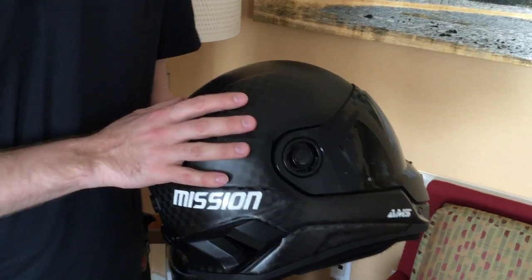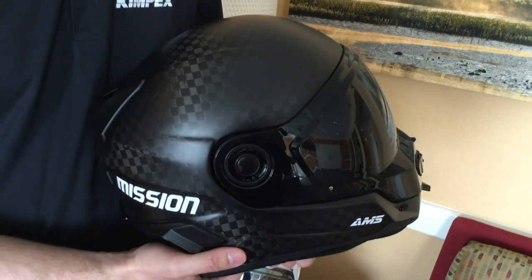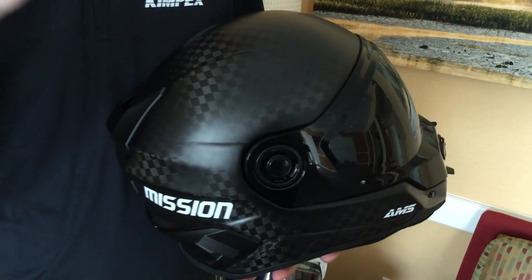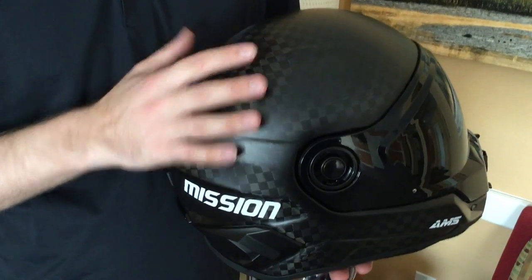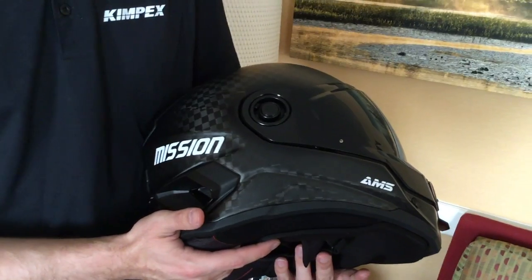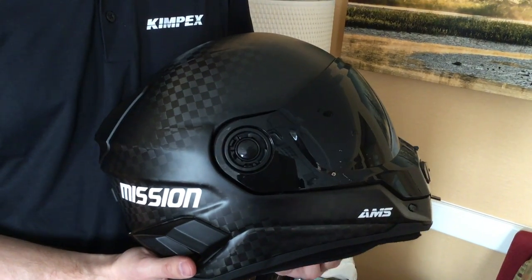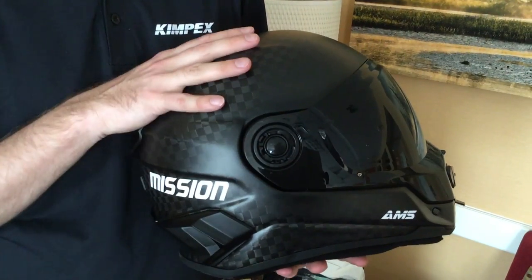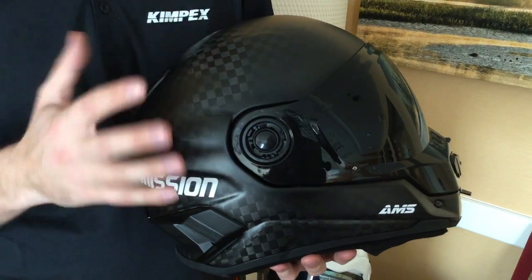This is the carbon model — our carbon version. Super, super light. If I'm not mistaken, it's 1,600 grams. So if anybody's got any kind of a neck problem and needs a lighter helmet, that's going to help. Off the cuff, the Titan is pretty similar as far as weight — I think it's in that 1,600-gram range for the carbon. I know we're about 1,750 for the standard fiber shell.